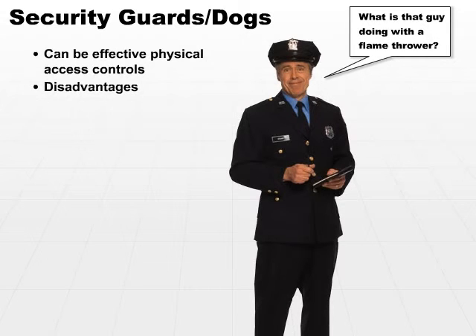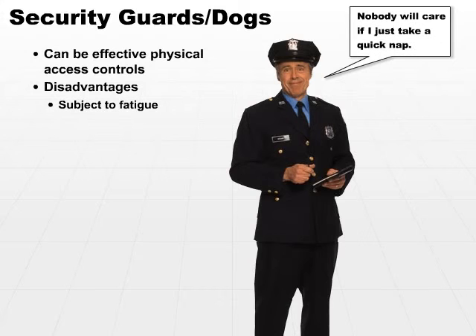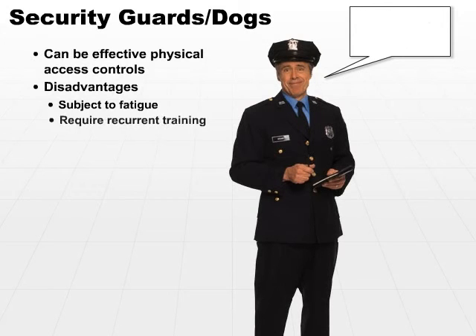The disadvantage, unfortunately, is that they are subject to fatigue. This is for security guards as well as the dogs. Eventually, they've got to take time off. They also have to eat, and they also have to step to the restroom from time to time.